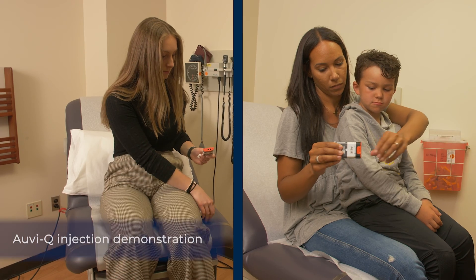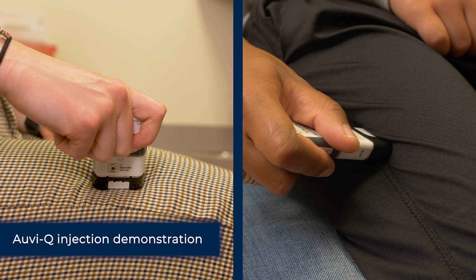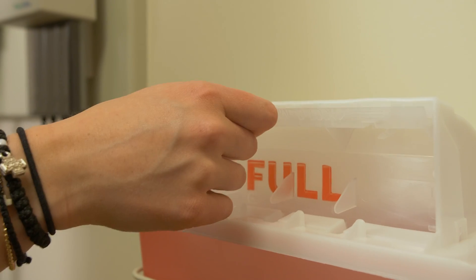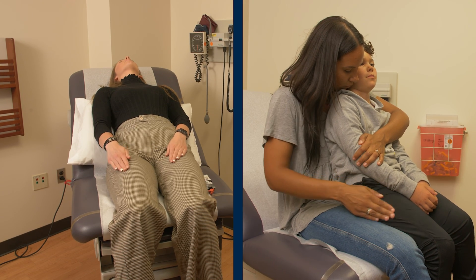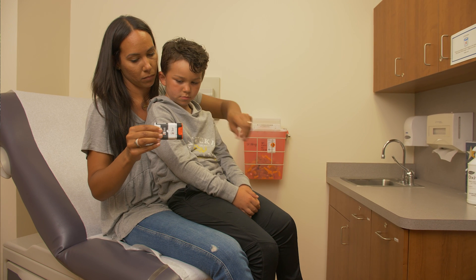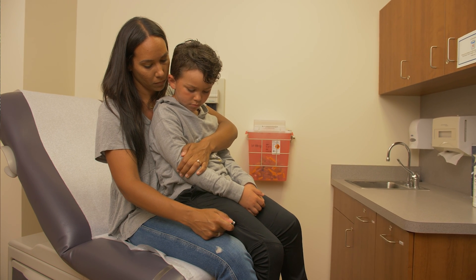Remove the AviQ from the outer case — the audio instructions will start. Remove the red safety cap. Press hard to inject the AviQ into the muscle of the outer thigh and hold for three seconds; it will make a very loud click. Remove the AviQ and discard safely; it cannot be used anymore. Rub the injection site and lay down to help the medicine spread. You should expect to feel your heart race and for symptoms to improve within a few seconds. Call 911. If symptoms return or do not improve within five minutes, inject your second AviQ immediately.